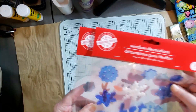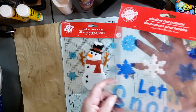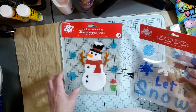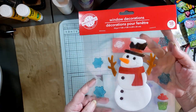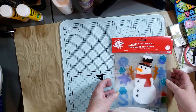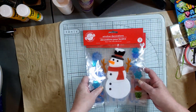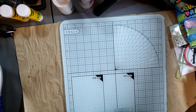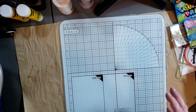My other granddaughter got these window decorations that stick to your window — they're for Christmas. I really like this set because it says 'let it snow' and I like the blue. Then she got a snowman one — he is so cute and so thick, he's going to look great on the window. They can decorate Grandma's window, or if mom lets her take them home she can use them there. Their mom did say they have a limit on what they can bring home, so what they can't take stays at Grandma's.